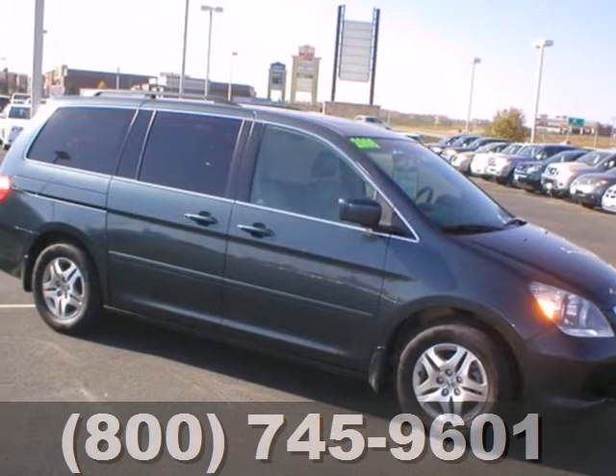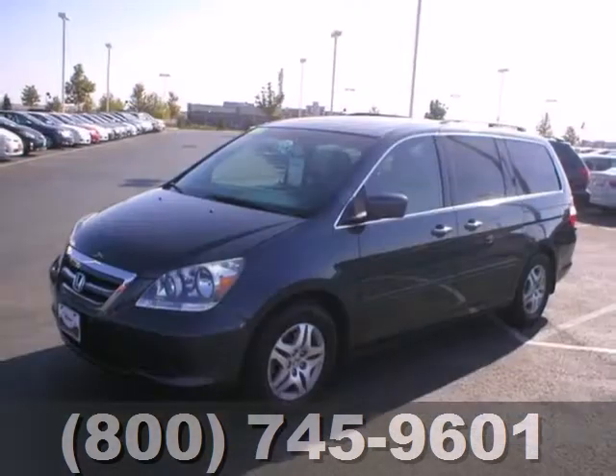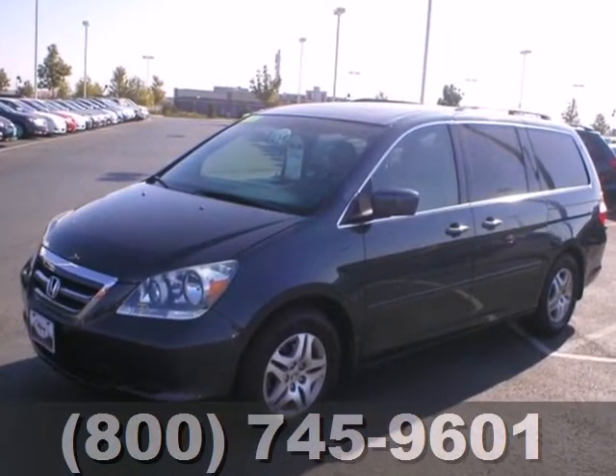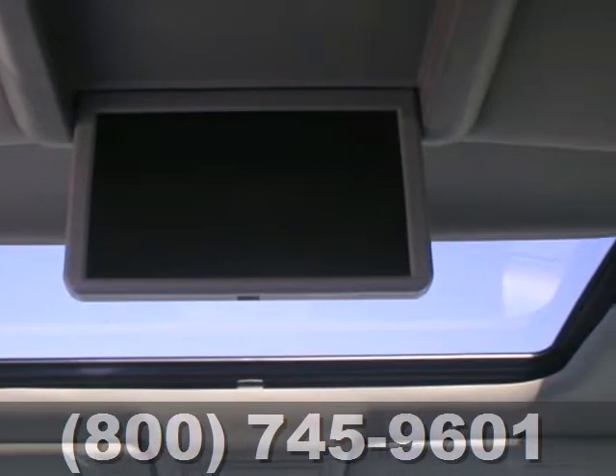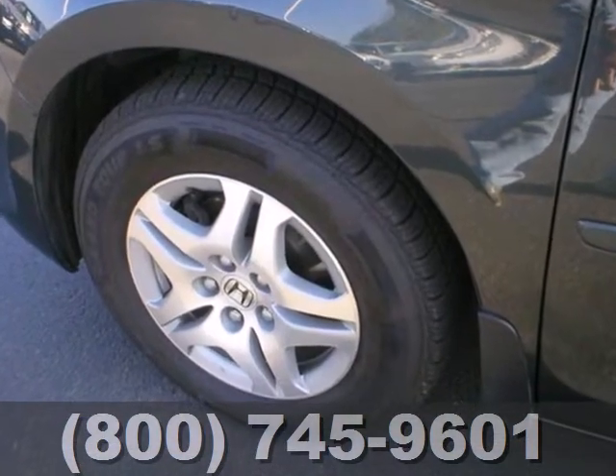It's a 2006 Honda Odyssey. It comes standard with stability and traction control, four-wheel anti-lock disc brakes, front seat side airbags, and three rows of side curtain airbags with rollover sensors.